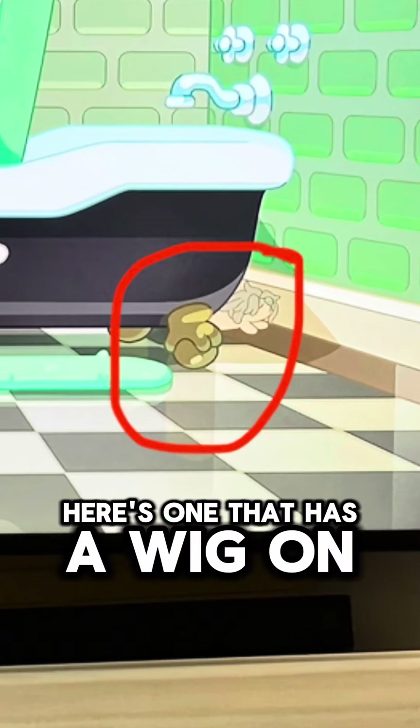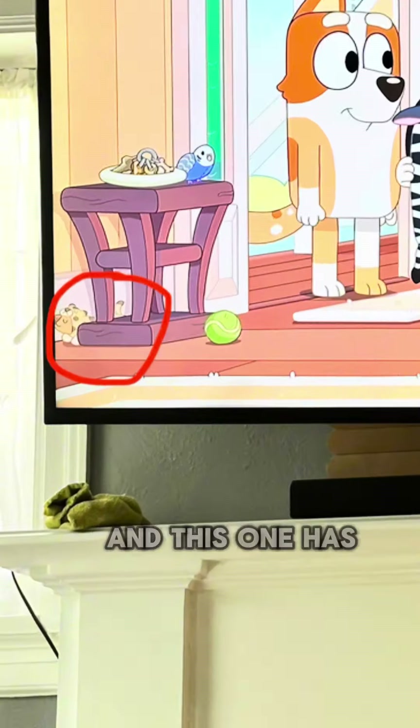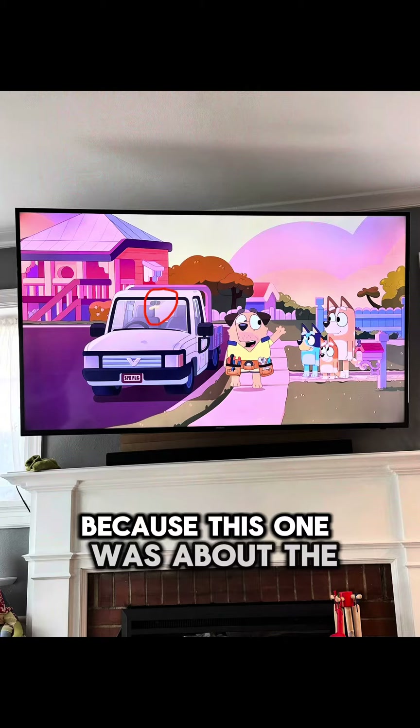Here's one that has a wig on because the episode was about hair, and this one has a cheetah outfit on because the episode was about onesies, and this one is hanging in the car — super clever.